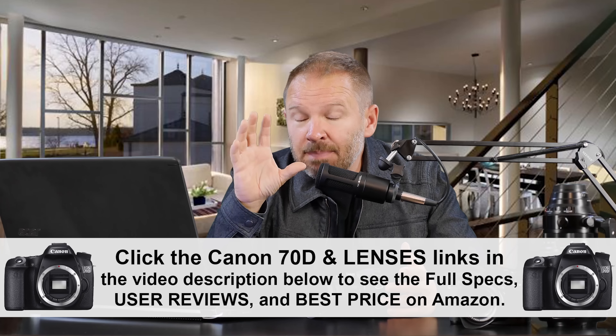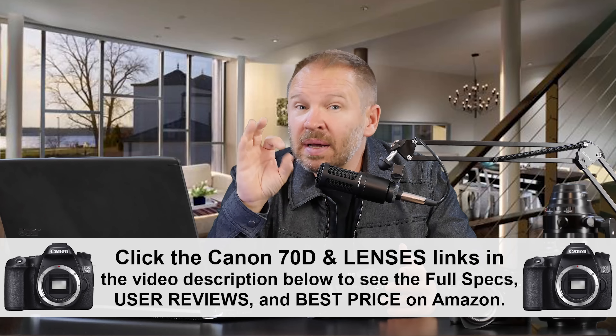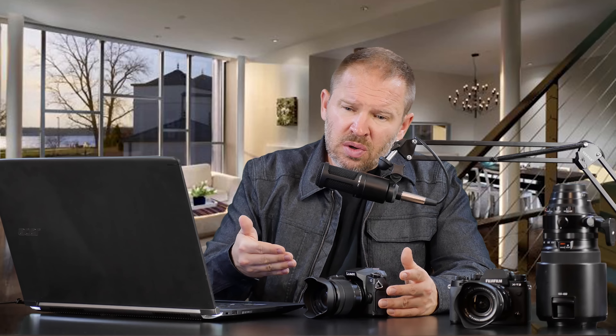I do have the Canon 70D. So depending on what I'm shooting or where I'm traveling to, I would take my 70D with the 10-18, my 18-135, and my 50mm. And I plan on adding the 55-250 to that as a nice low-budget but pretty sharp long zoom.